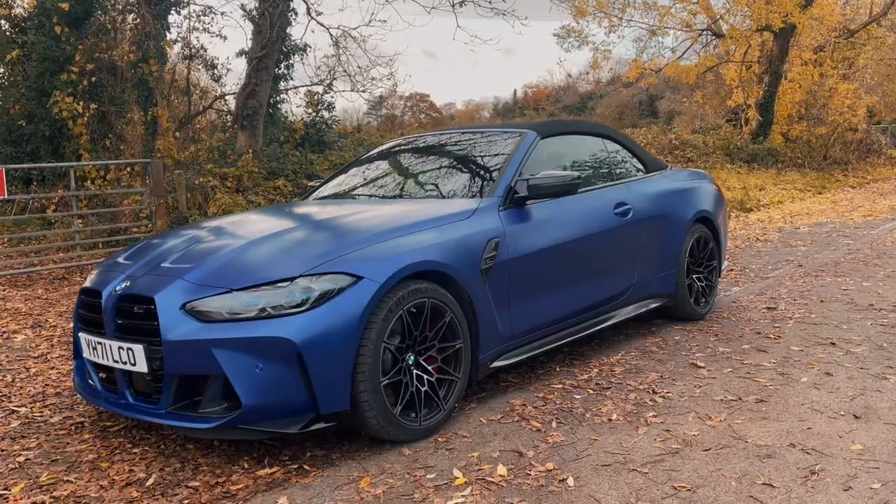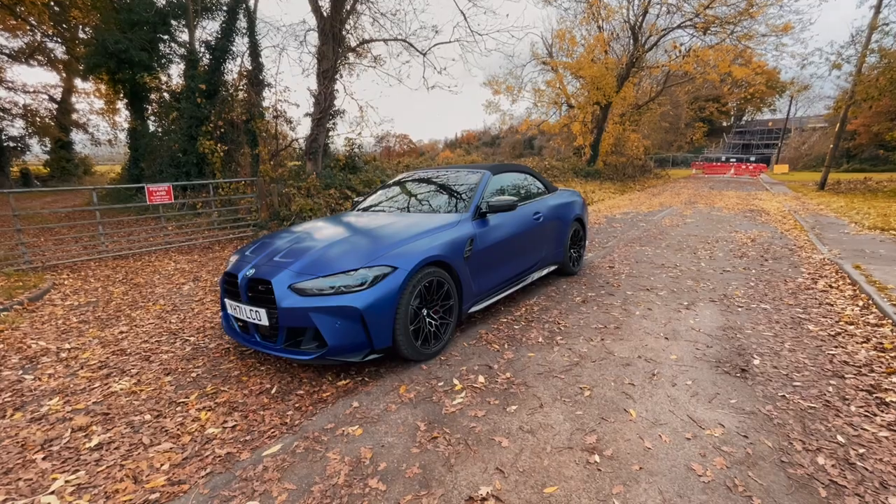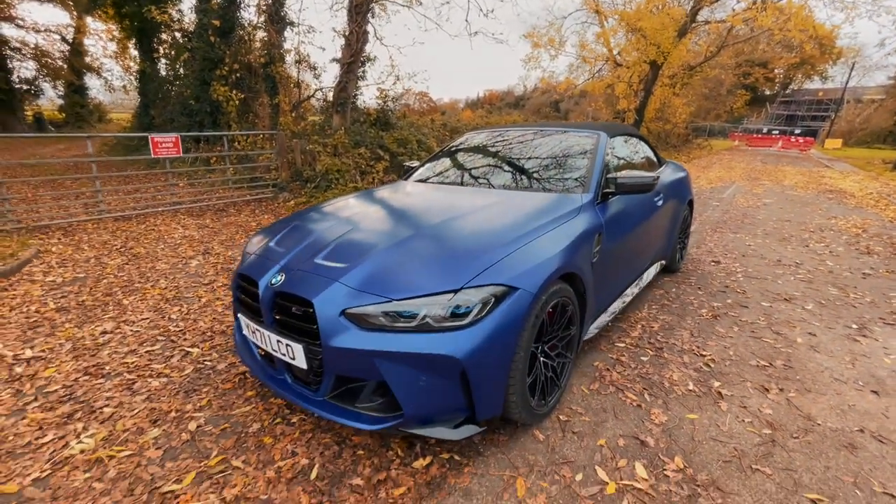Is it still a proper M car as an all-wheel drive M4? There's only one way to find out — we'll chuck behind the wheel and see how it drives. So here we go, guys: the BMW M4 Competition xDrive Convertible.